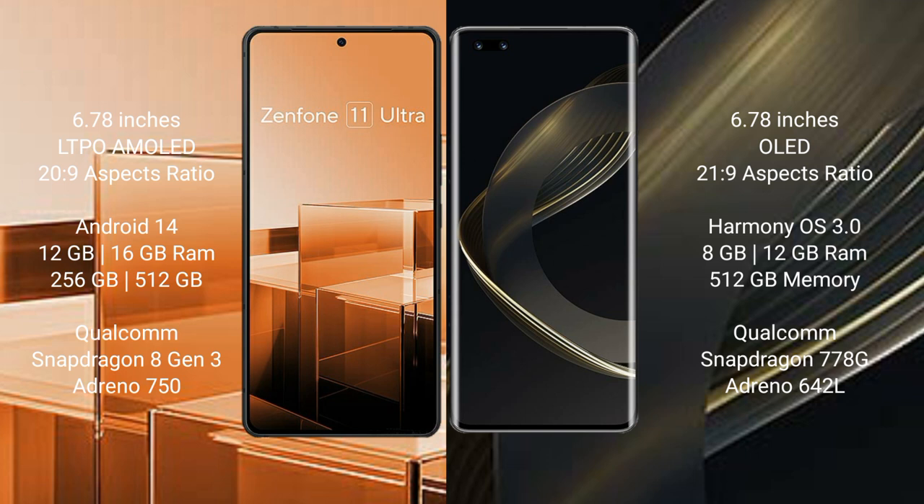Asus Zenfone 11 Ultra runs on the Android 14 operating system. Huawei Nova 11 Ultra runs on the HarmonyOS operating system.